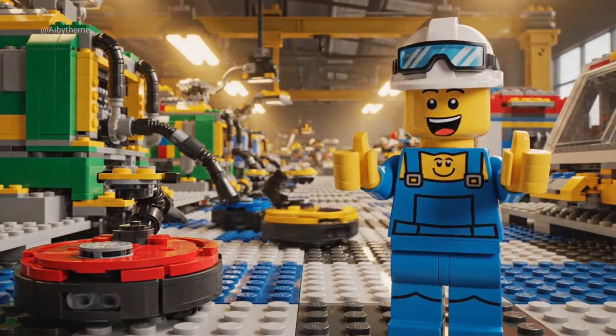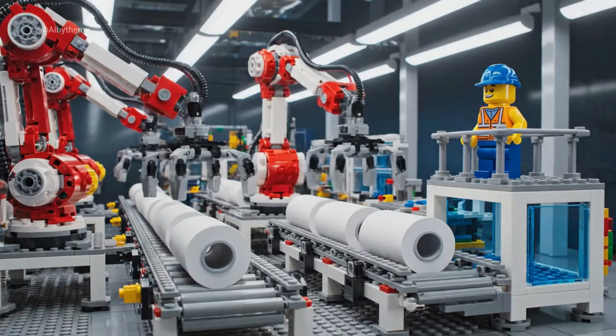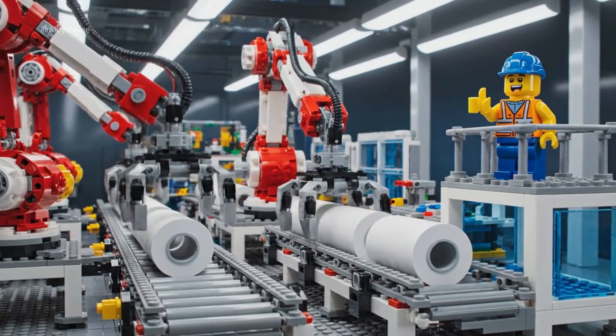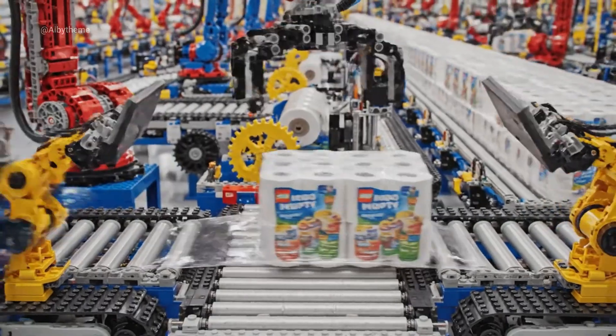No dust allowed in my factory. Robots moving in perfect sync. Flawless sealing — every pack ready for delivery.